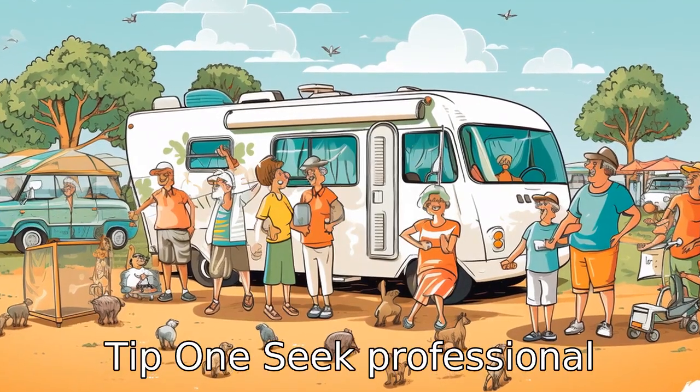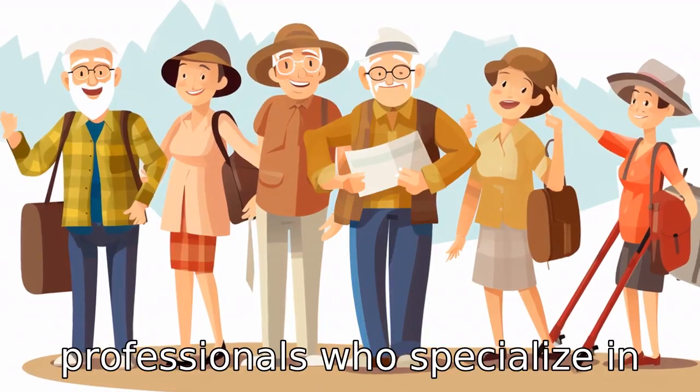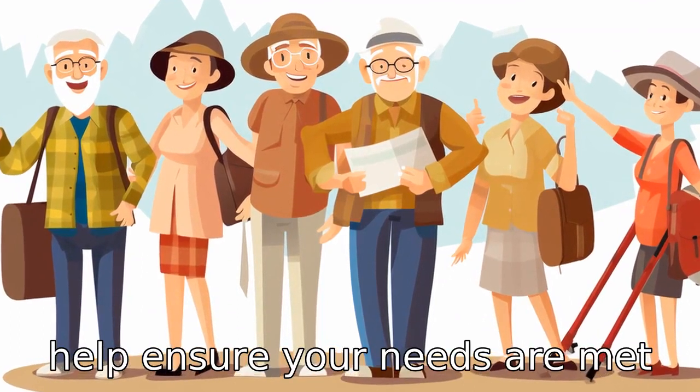Tip 1: Seek professional assistance. When planning a caravan tour, team up with professionals who specialize in organizing such trips. This will help ensure your needs are met along the way.